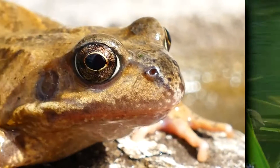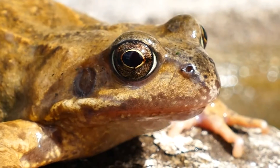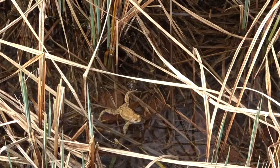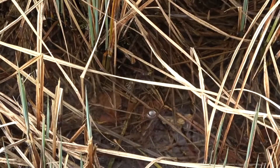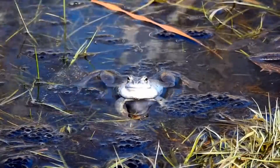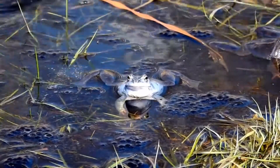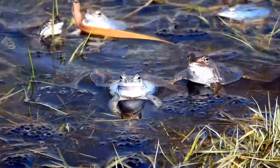Pond frogs are a widespread group of amphibians. They live in North America, northern South America, as well as temperate and tropical areas of Europe and Asia. They range through forests and grasslands, and even mountainous ranges. However, they also need access to water in some capacity in order to survive. Pond frogs most frequently utilize shallow water for breeding and deep water for resting, especially during the coldest parts of the year, when they enter a low-activity state.